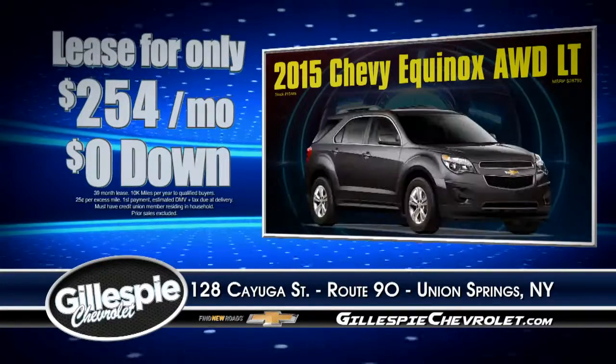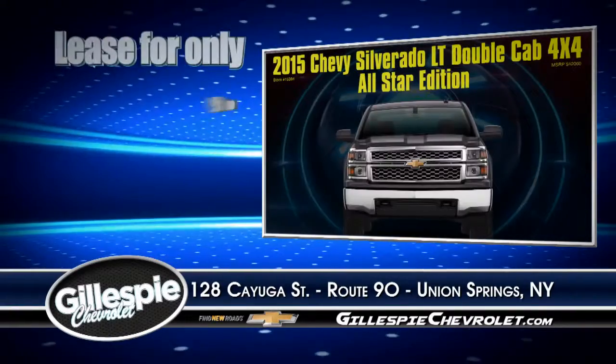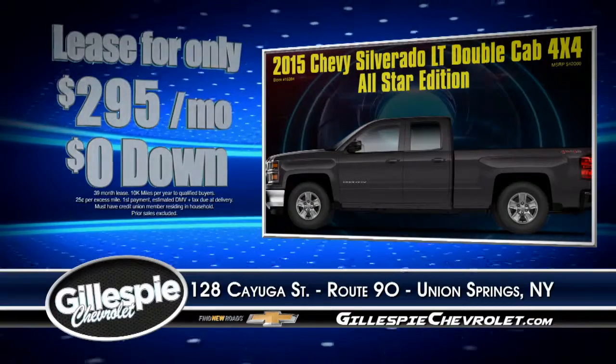Lease a new 2015 Chevy Equinox all-wheel drive LT for just $254 a month for 39 months with zero down. Or a new 2015 Chevy Silverado LT double cab 4x4 for just $295 a month for 39 months with zero down.